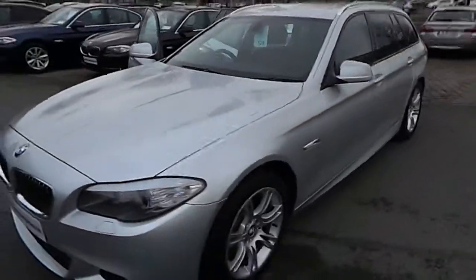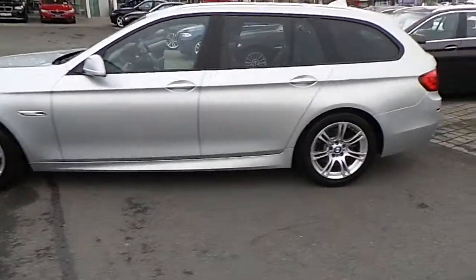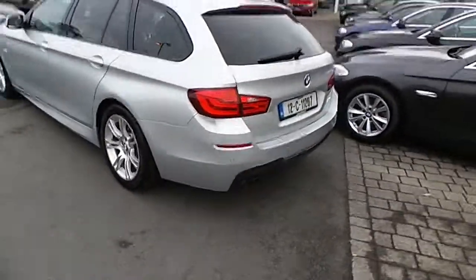Hello, I'm John at Carey's BMW in Eastgate, Little Island in Cork. Here we have our 2012 BMW Premium Selection 520D M Sport Touring.